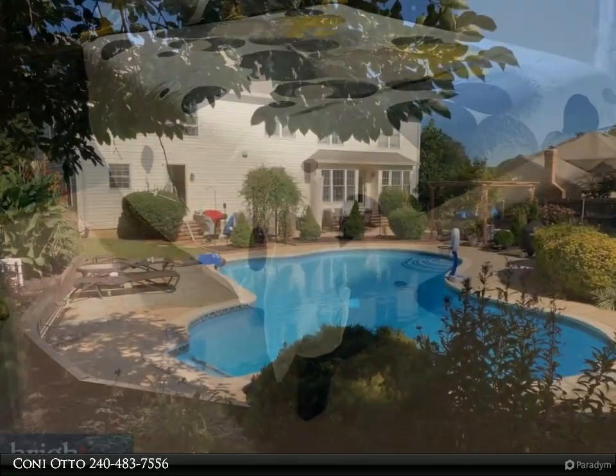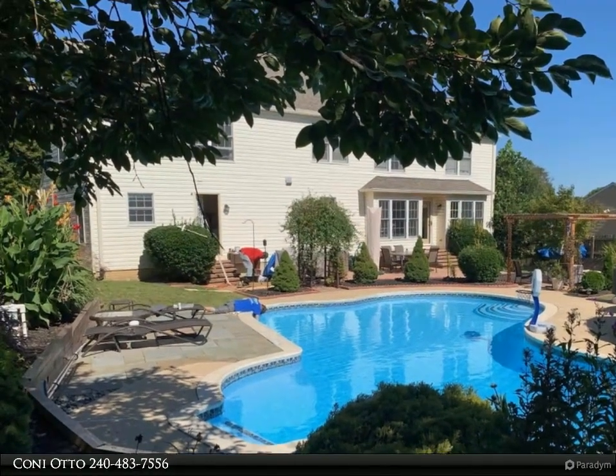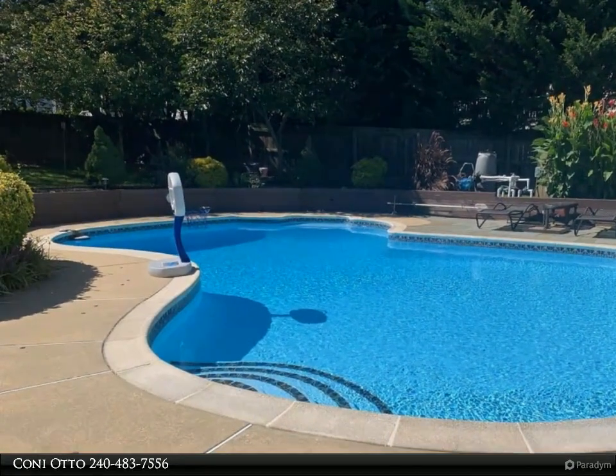This home may not boast the latest upgrades, but its classic layout and well-maintained features offer a blank canvas for your personal touch and creative vision. As you enter, you're greeted by a sense of warmth and familiarity.